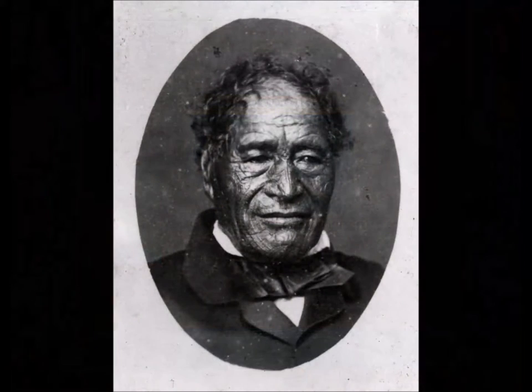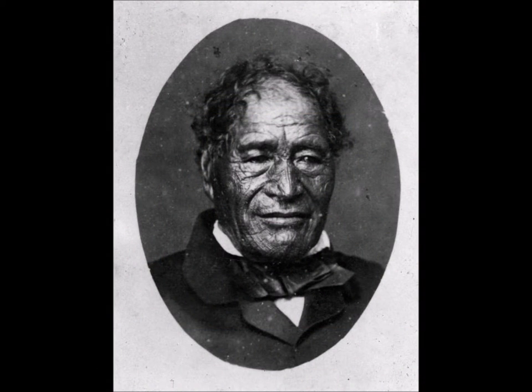The next piece we are looking at is Tamati Waka Nene, made in 1890. This is also oil on canvas and was made in the Polynesia area, painted by Gottfried Lindauer. The event being shown is the painting of a Maori war leader named Tamati Waka Nene.